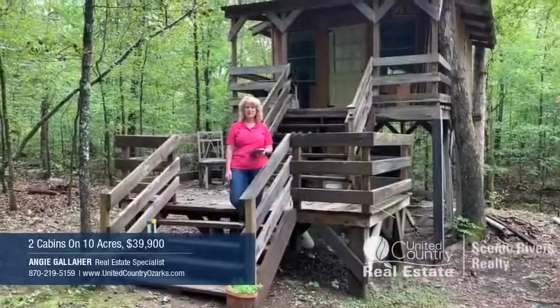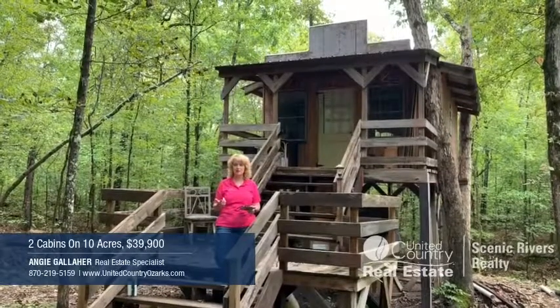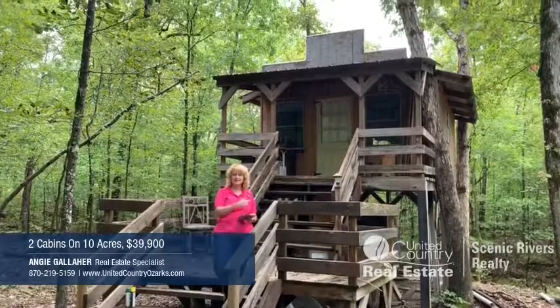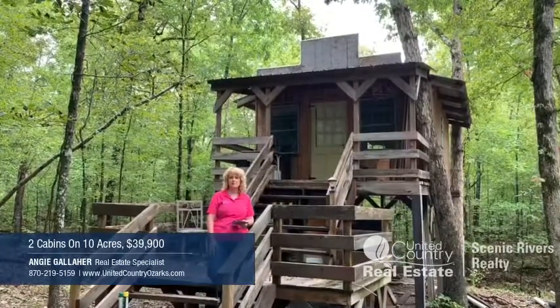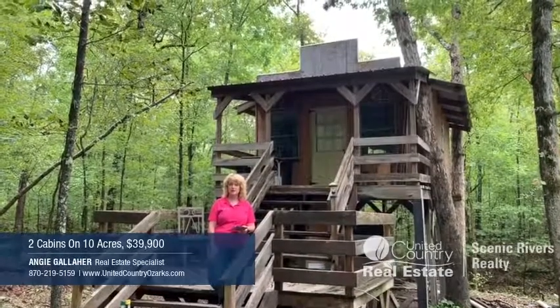And here's the treehouse on the property. To me, it's my favorite part about this whole entire property. It has the creek running right behind it. It looks like a saloon treehouse — it's got a double deck on it. Inside it has an open kitchen and living room, plus one bedroom and a bathroom.